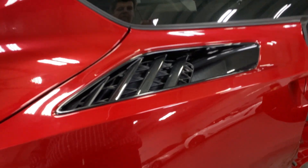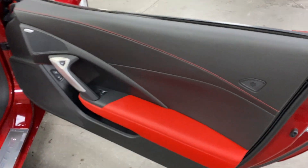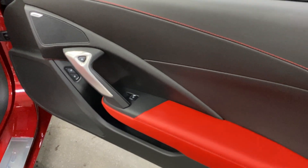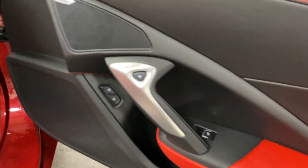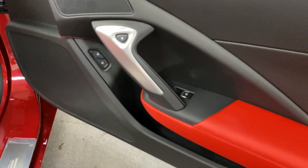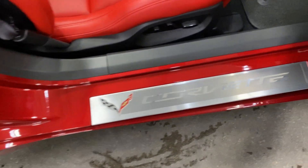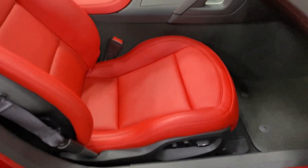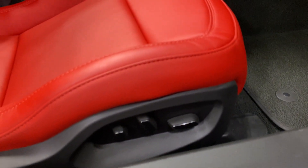Up top you've got the carbon flash metallic vent insert. Over on the passenger side we've got the red baseball or deviated stitching, the Bose stereo with ten speakers, power windows, power locks, electronic door release, and the adrenaline red leather armrest. Here's the kick plate on the passenger side — it's in pretty good shape with a couple of tiny marks on it, but we'll polish it and make it look the best we can.